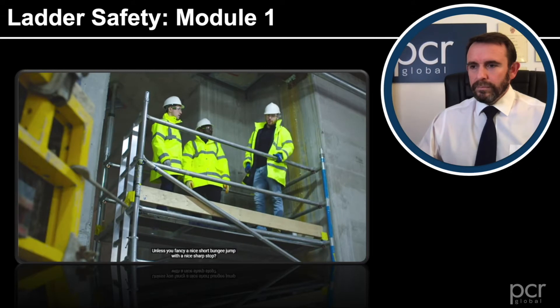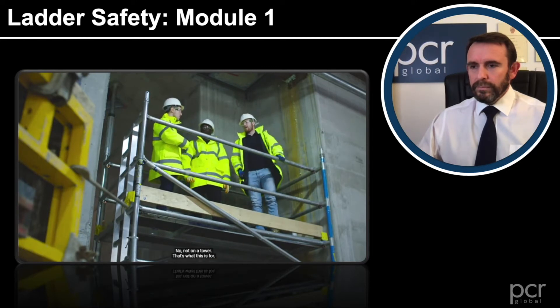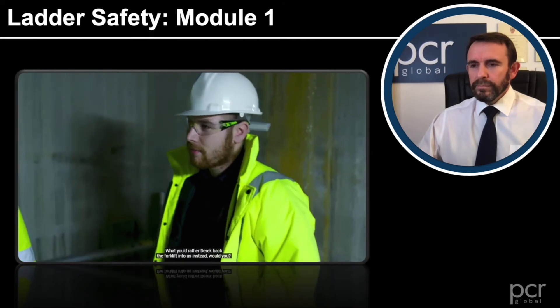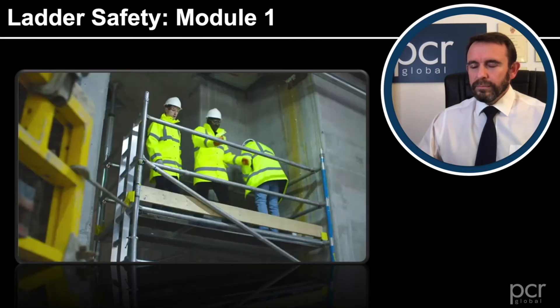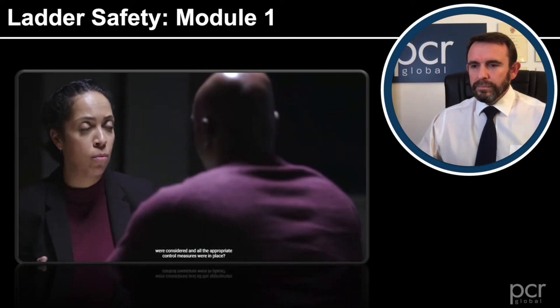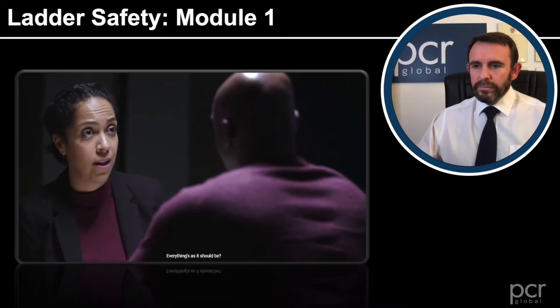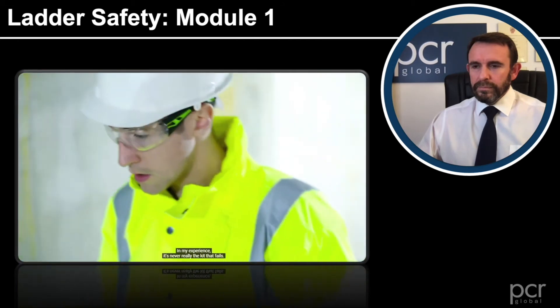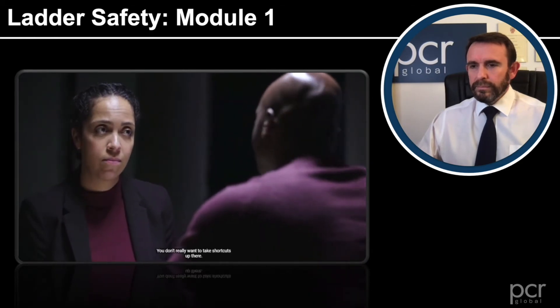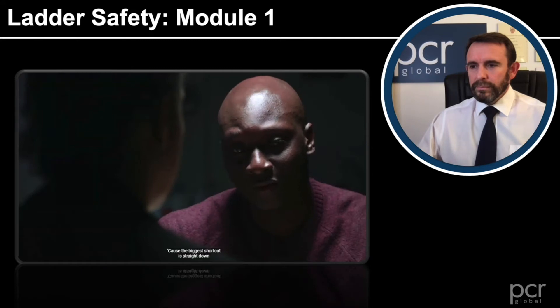The discussion continues about fall arrest equipment — a harness with a lanyard was raised as a question. The response was that the double guardrail arrangement is sufficient and preferable, since it's always best to prevent a fall rather than try and catch one. Ultimately, all the significant risks were considered and all the appropriate control measures were in place. In experience, it's never really the system that fails — it's more likely to be human error. You don't really want to take shortcuts up there, because the biggest shortcut is straight down.